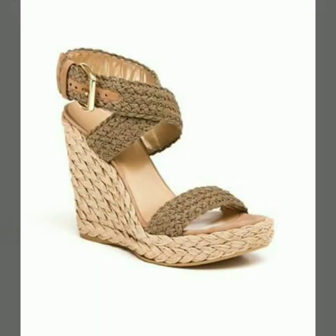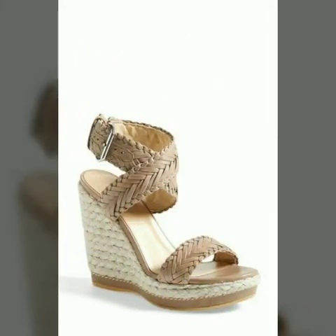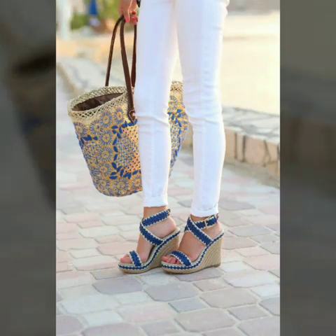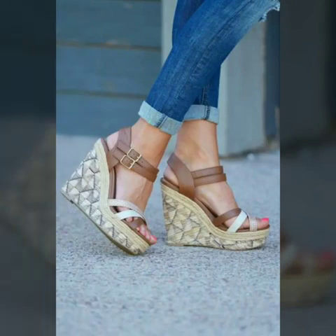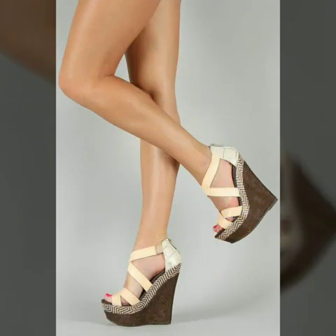Hello friends, welcome to my channel! Today I am going to share with you very beautiful and stylish wedge heel shoes for women and girls. These are very gorgeous and beautiful shoes for those ladies who love to wear this style. Our designs are so beautiful, stylish, and trendy.